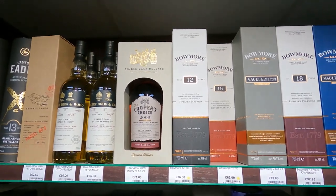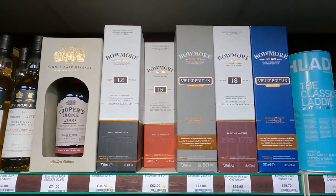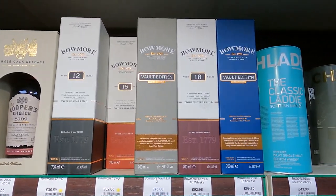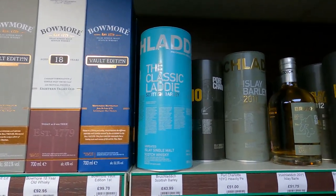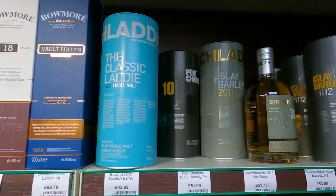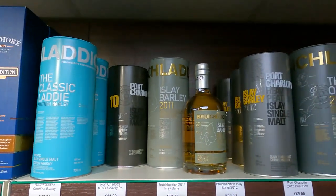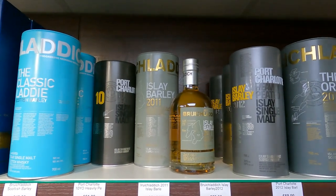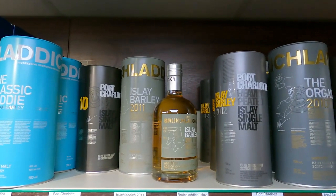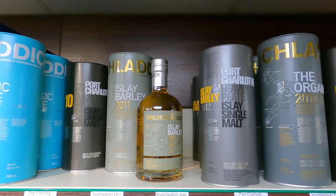How much are the Bowmores? Bowmore 18 - £92. It's getting expensive isn't it? The Laddie. There's Islay Barley at £51, so $75 US. I guess with taxes that's about the same. Definitely an early favourite of ours, the Islay Barley.